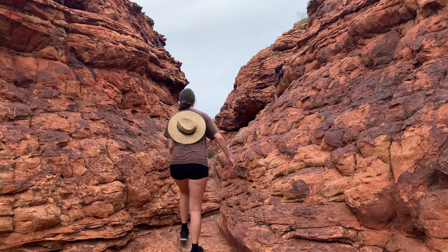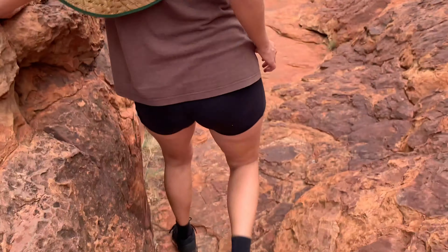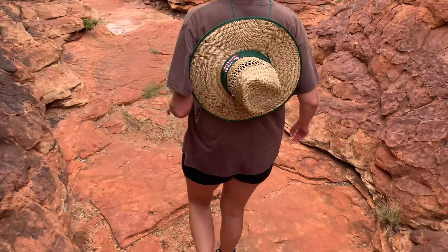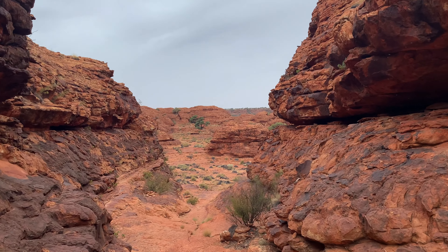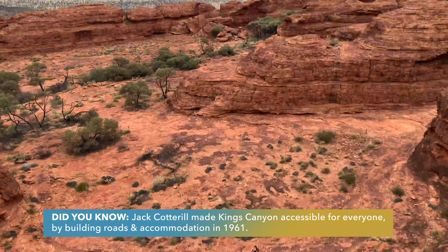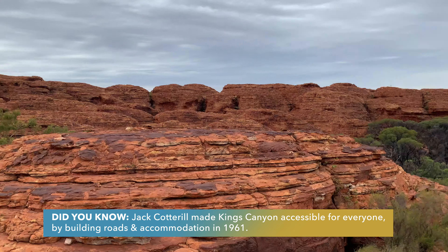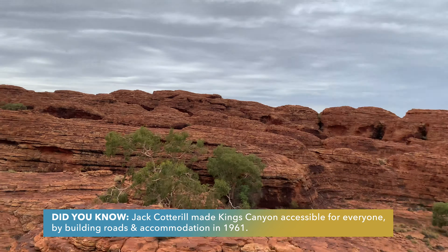We've just climbed all the way up the back of these cliffs and we haven't seen the canyon in a while. So we're going to pop through this gap and see the canyon on the other side. It's tight up here. Wow — it's gorgeous. What a place. Nice little climb up these little steps. It's a fair old view from up here. Oh my god, it keeps going behind me.